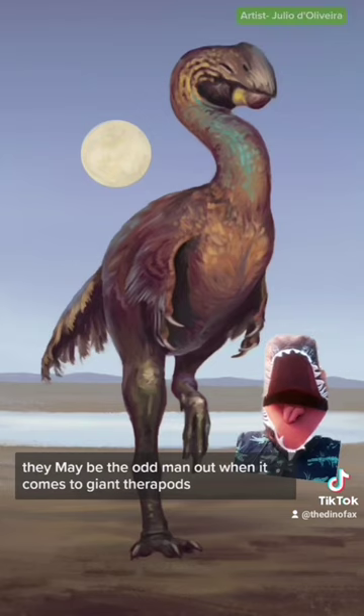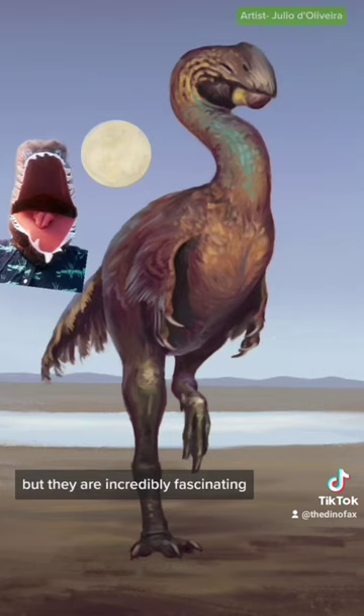Just make the most out of what you got. They may be the odd man out when it comes to giant theropods, but they are incredibly fascinating.